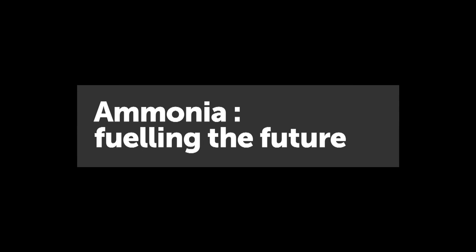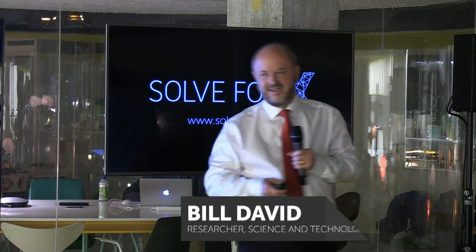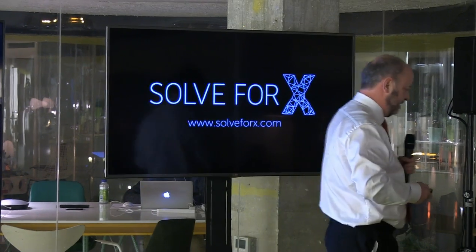I am going to tell you today about our research on ammonia-based energy storage, but perhaps more importantly, I am going to talk to you about my vision — perhaps it's a dream, and it's certainly a moonshot — about low carbon, towards zero carbon, renewable energy future.